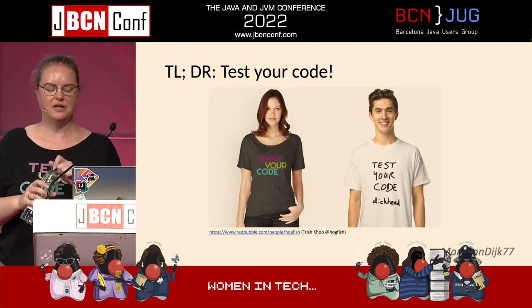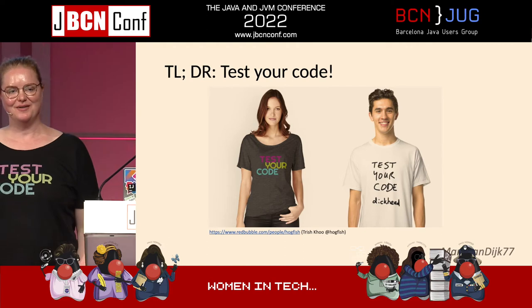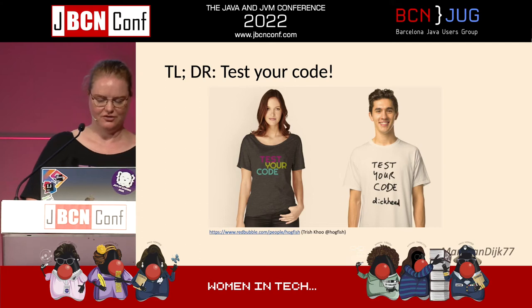Please just test your code, however you do it — but make sure that it brings you value. So that was the slide part.